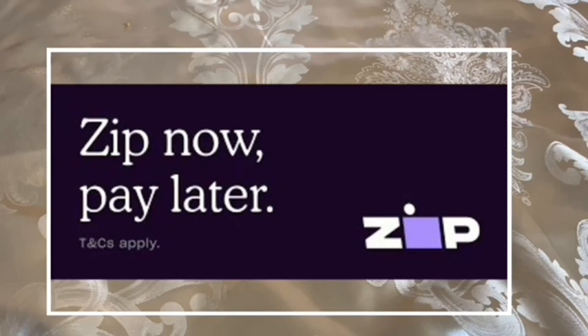Zip also increases your spending limit. The more on-time payments you make, the more they will increase your limit. I've never missed a payment with Zip, so my Zip balance goes up almost each month. I'd rather have something like Zip that I can take anywhere instead of just getting a department store credit card, because with a department store card you can mostly only shop there. With Zip, you can shop anywhere you want.